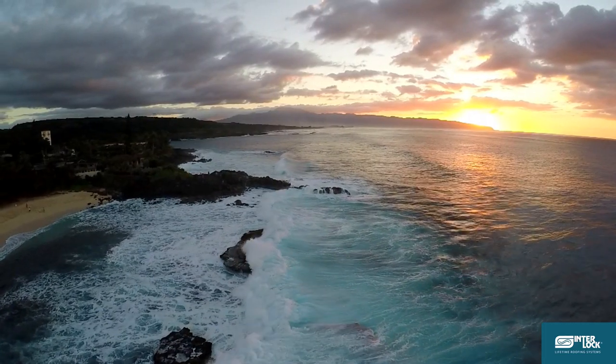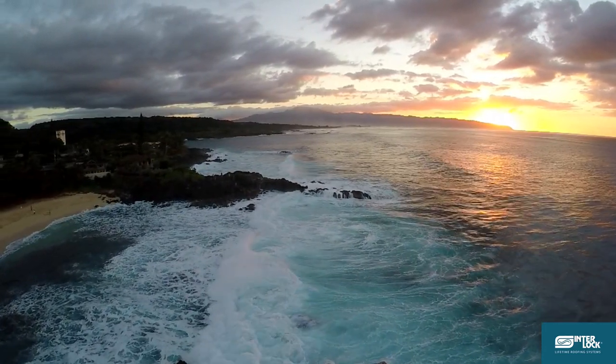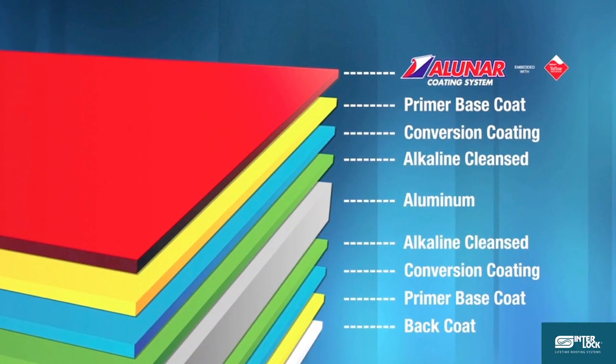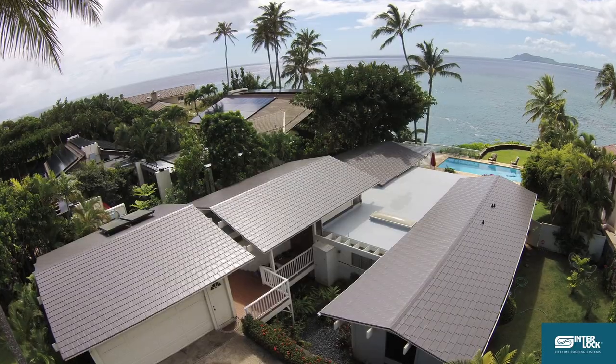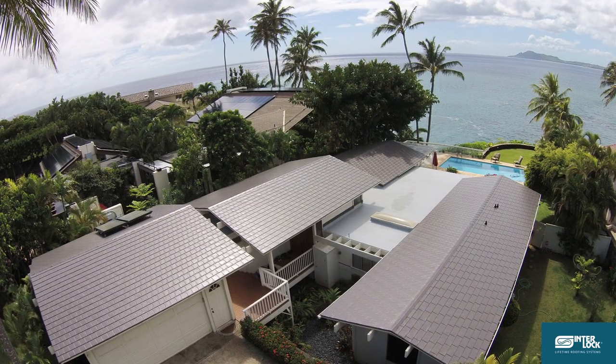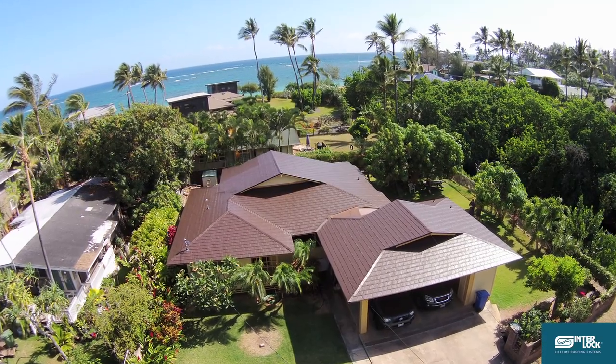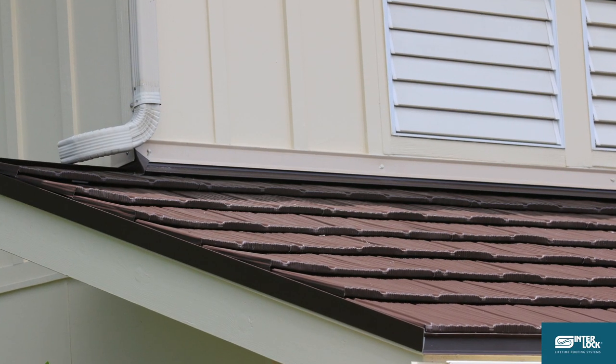There is excessive salt in the Hawaiian air which will cause extreme problems with steel and other metals. With Interlock, salt air is no problem. The Interlock roof is made from high grade aluminum and will not rust like other metal roofs. It's even warranted against rusting, colour fading, chipping, peeling or cracking.